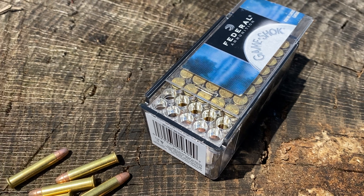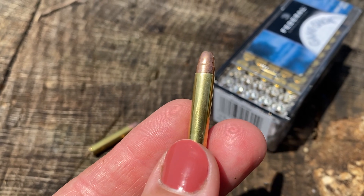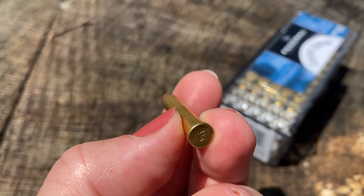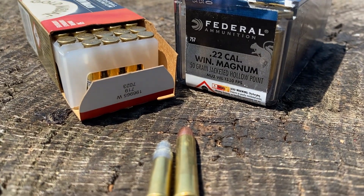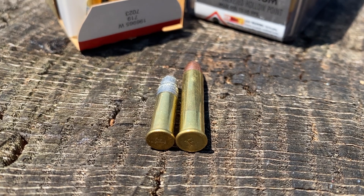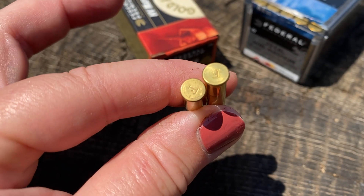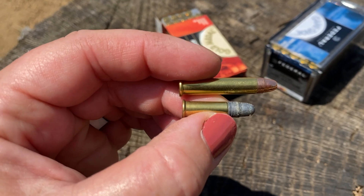Let's talk 22 Magnum. Developed in the late 50s by Winchester, 22 WMR is more than just rimfire on steroids. It boasts a larger case, which means greater case capacity for powder, resulting in velocity in excess of 1,500 feet per second out of shorter barrels and even greater velocity out of rifle barrels. The bullet diameters of 22 rimfire and 22 Magnum are the same, but that doesn't mean these calibers are interchangeable. Safety note: it is important not to shoot regular 22 out of a firearm chambered for 22 Magnum — always make sure you shoot ammunition specifically chambered for your firearm.